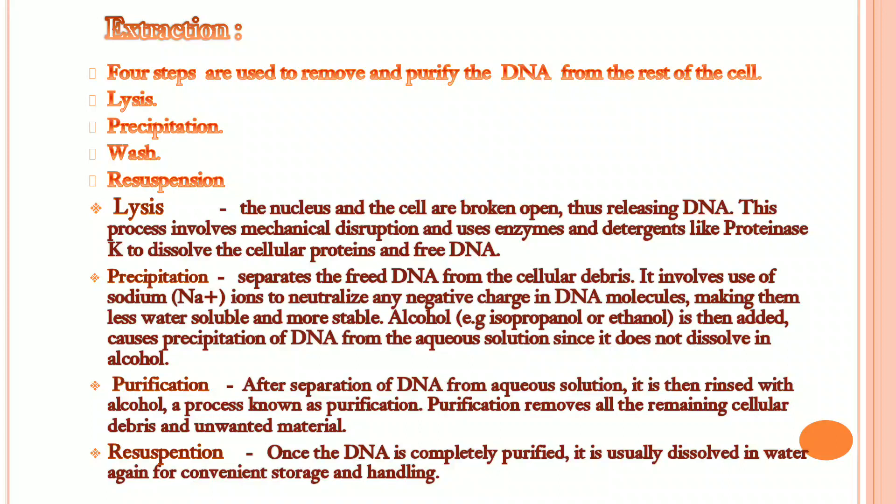Lysis: the cells are broken up, thus releasing DNA. This process involves mechanical disruption and uses enzymes and detergents like proteinase K to dissolve the cellular protein and free them. Precipitation separates the freed DNA from the cellular debris. It involves usage of sodium ions to neutralize any negative charge in DNA molecules, making them less water-soluble and more stable.